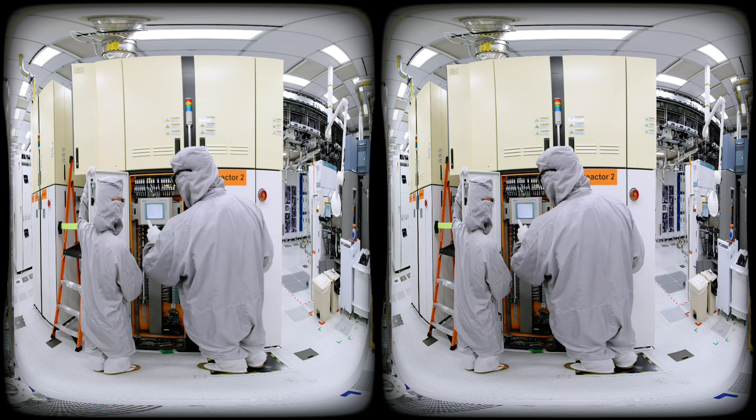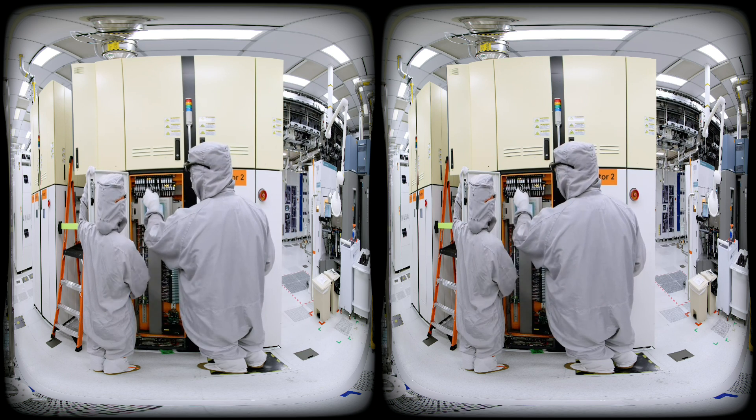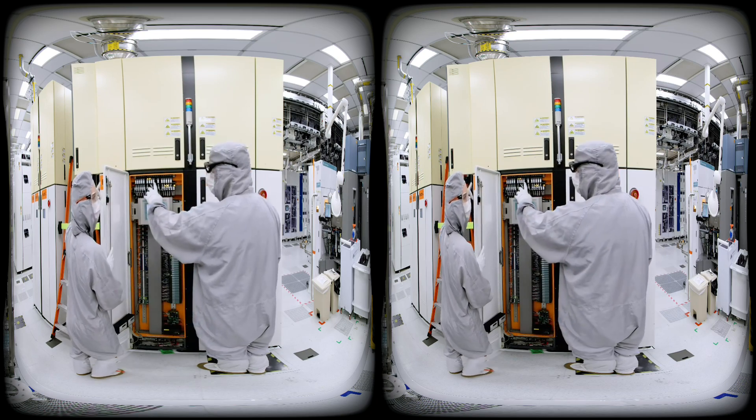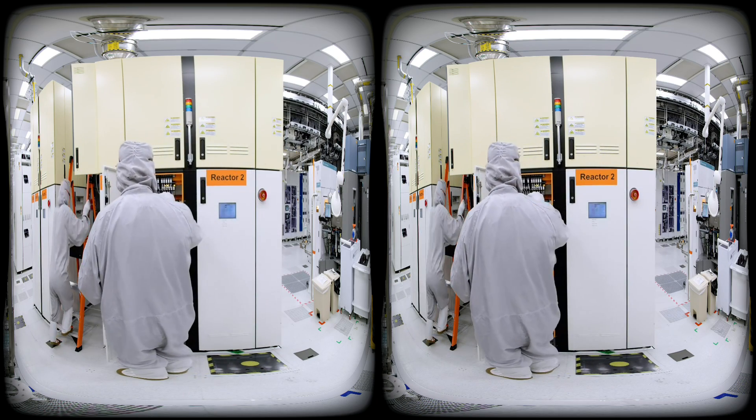Daily tasks performed by maintenance technicians working in the fab include mechanical and electrical troubleshooting, preventative maintenance, and equipment inspections. And thanks to comprehensive on-site training, new maintenance technicians can become experts regardless of prior experience.